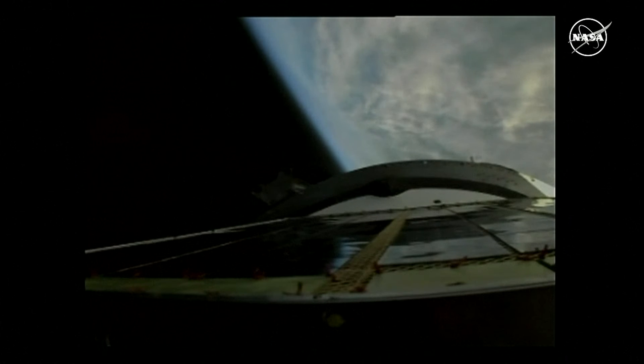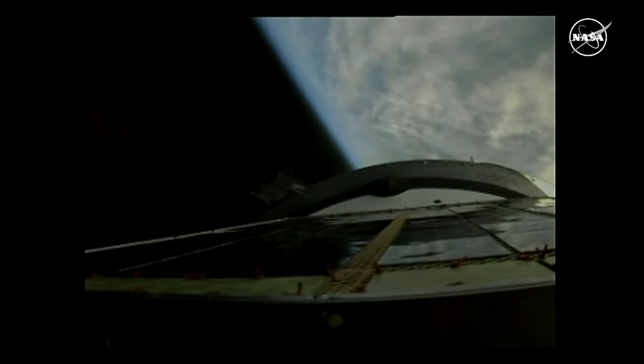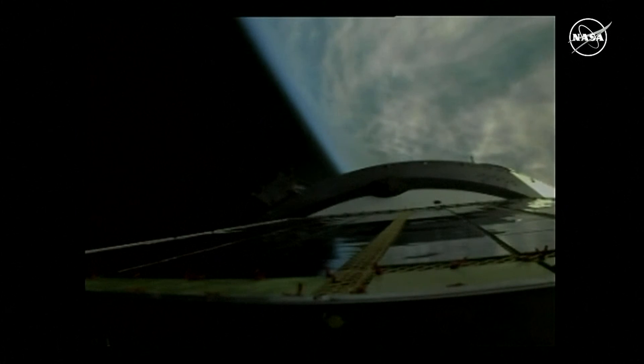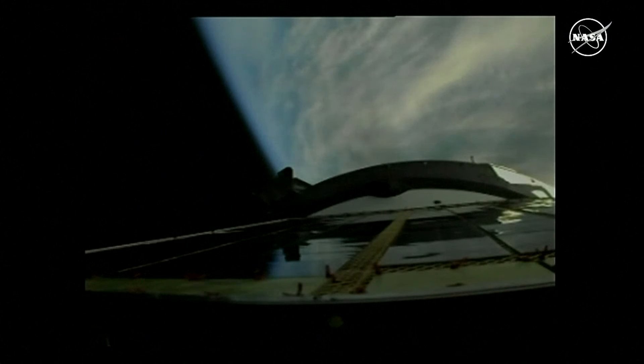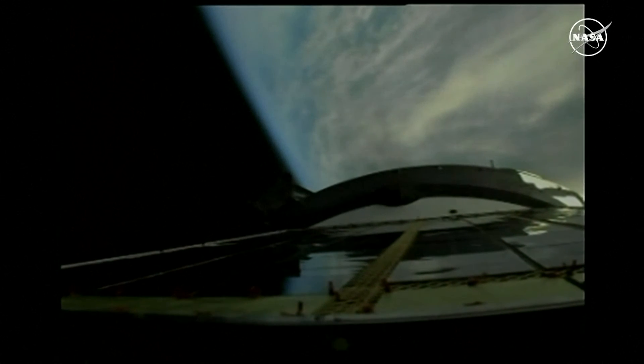All of the booster structures are showing normal parameters, good engine performance, standing by for second stage shutdown. There's the third stage skirt separation. Second stage separation is confirmed. The Progress is now being raised into its final stage of ascent by the singular power of the third stage engine on the Soyuz 2.1A booster.